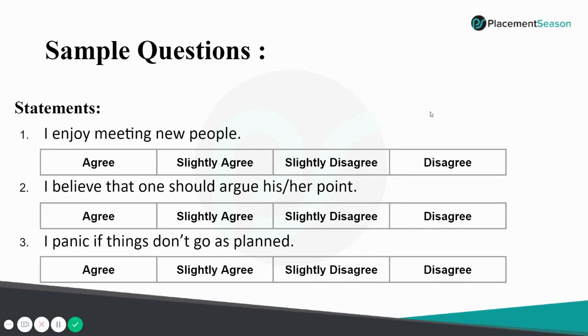Another sample question: 'I panic if things don't go as planned.' For instance, if a plan for solving questions or going on a trip doesn't work out, some people get into a shell and don't want to talk to anyone. But that's just one personality type. Remember, companies are not looking for someone rigid — they want someone flexible, trustworthy, and willing to make a change.